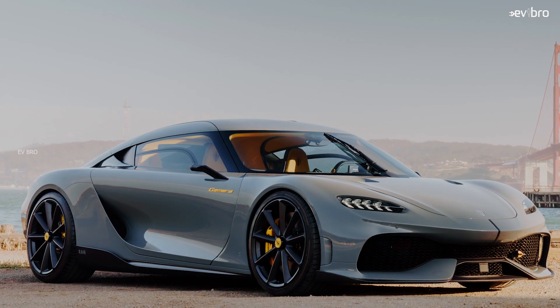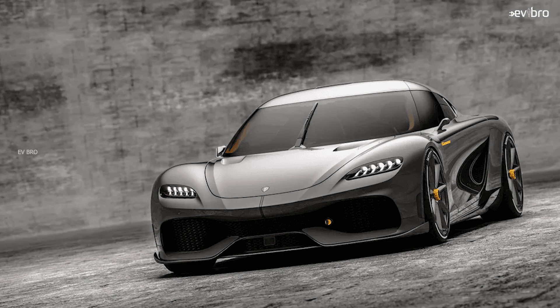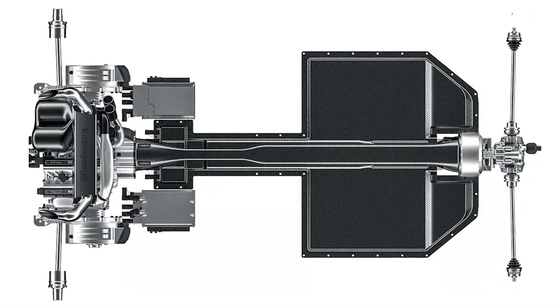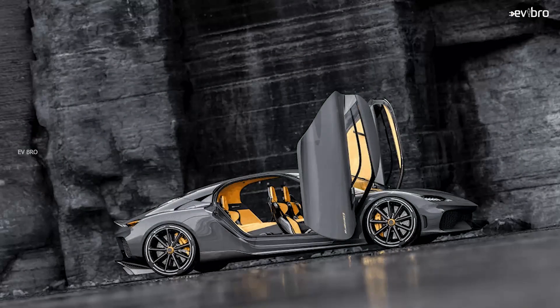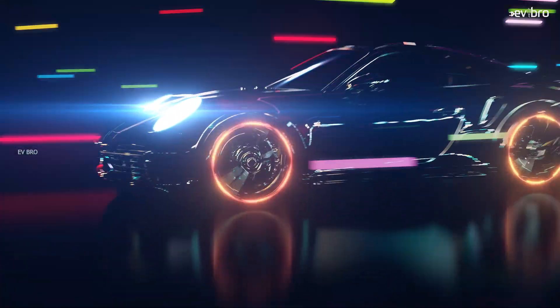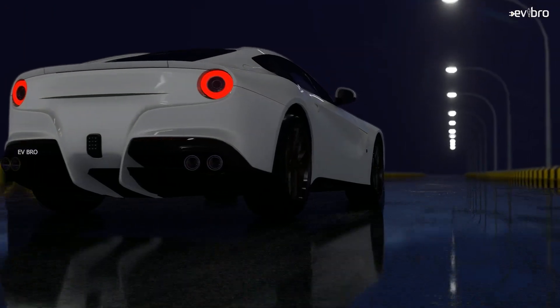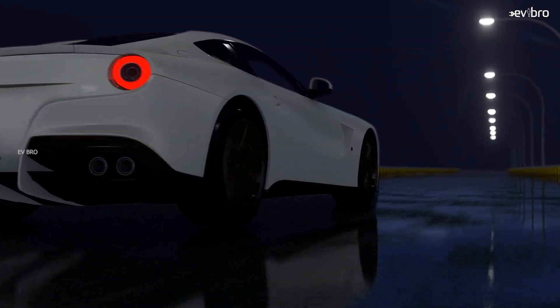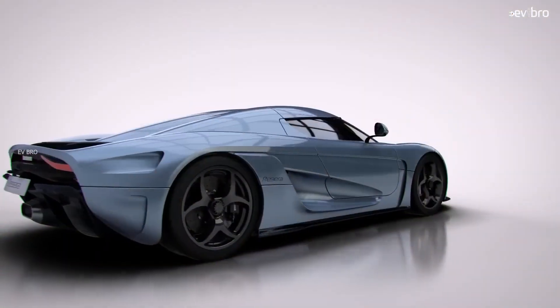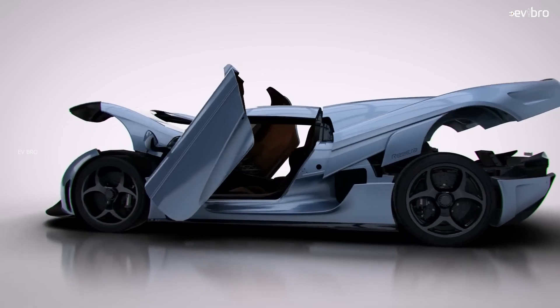The Gemera hypercar has a 2-liter twin-turbo 3-cylinder engine producing 600 horsepower and 442 pound-feet of torque. Combined with a hybrid system, it delivers an astonishing 1,700 horsepower and 2,581 pound-feet of torque. Koenigsegg claims it will hit 100 kilometers per hour in just 1.9 seconds. This is also Koenigsegg's first all-wheel-drive car, with an electric motor driving the front axle and each rear wheel powered by a 500-horsepower electric motor. The hybrid car has a top speed of 400 kilometers per hour.